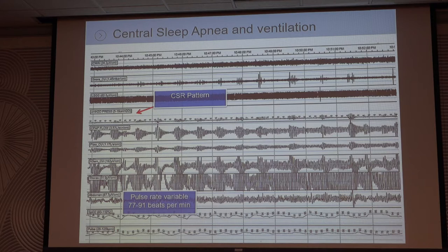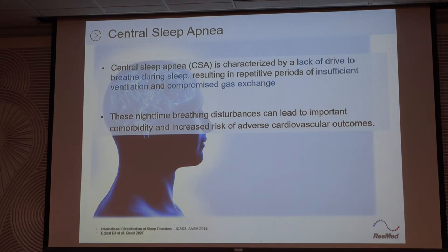We'll see this patient later fixed. The pulse jumps up and down too. Central apnea is a little bit different — more or less the brain is not firing, or the CO2 is blown down too low, which causes the centrals. If you don't treat these, you're going to have risk of other things, especially cardiovascular.